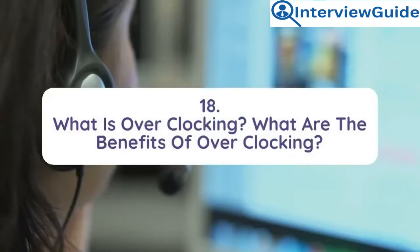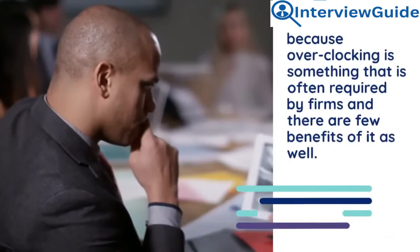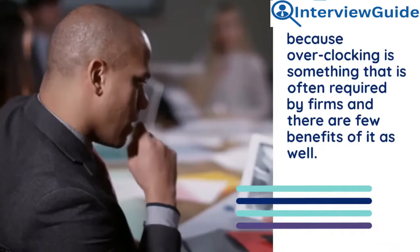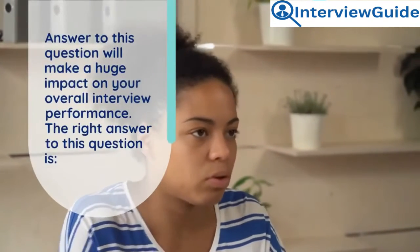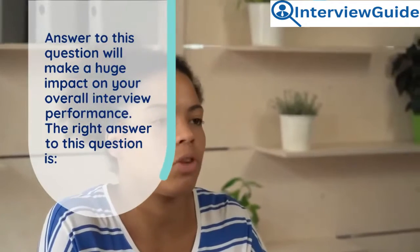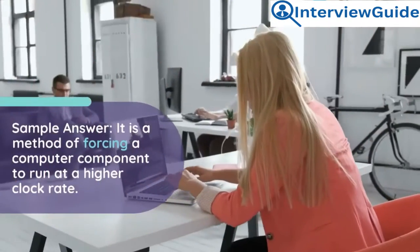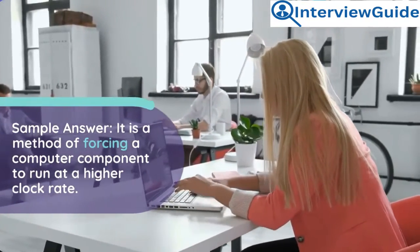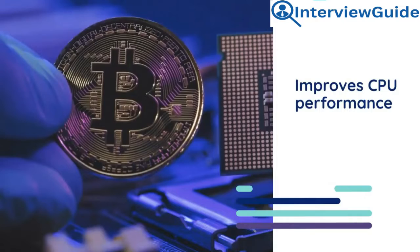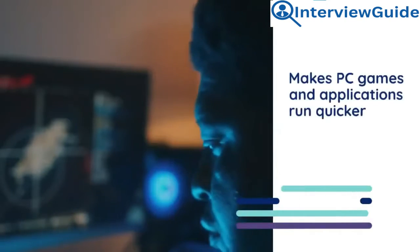Question 18: What is overclocking? What are the benefits of overclocking? This is a must-asked question because overclocking is something often required by firms, and there are few benefits to it as well. The answer to this question will make a huge impact on your overall interview performance. Sample answer: Overclocking is a method of forcing a computer component to run at a higher clock rate. Its benefits include improved CPU performance, cost savings, and making PC games and applications run quicker.